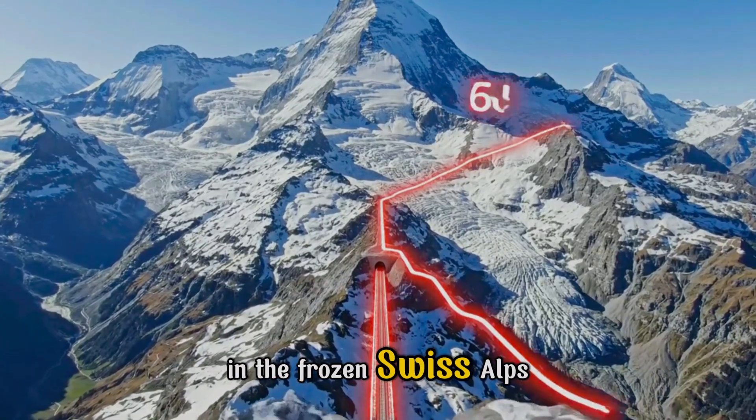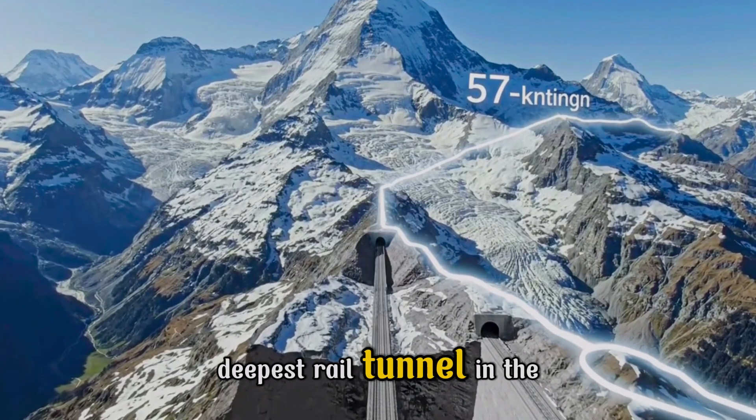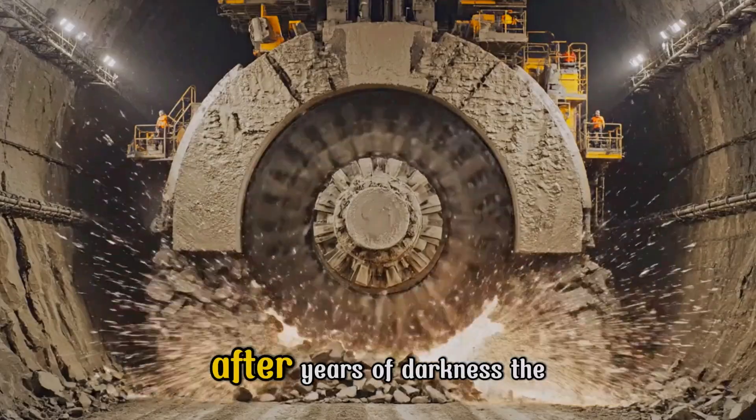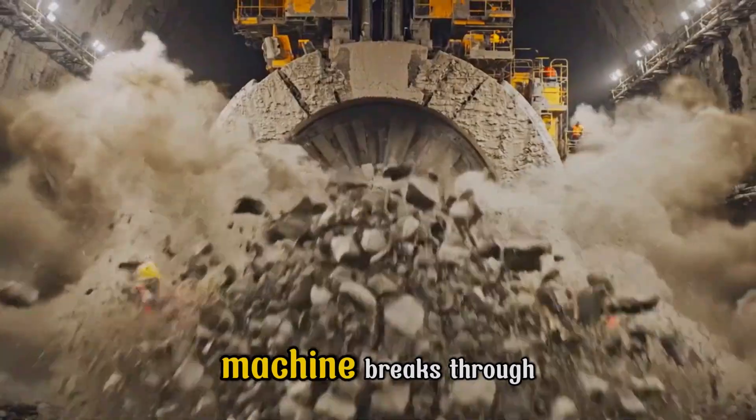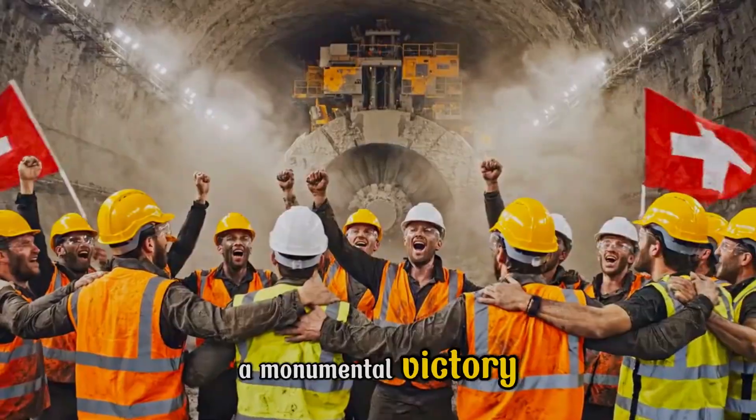In the frozen Swiss Alps, TBMs bore the longest, deepest rail tunnel in the world. After years of darkness, the machine breaks through, uniting two points and celebrating a monumental victory.